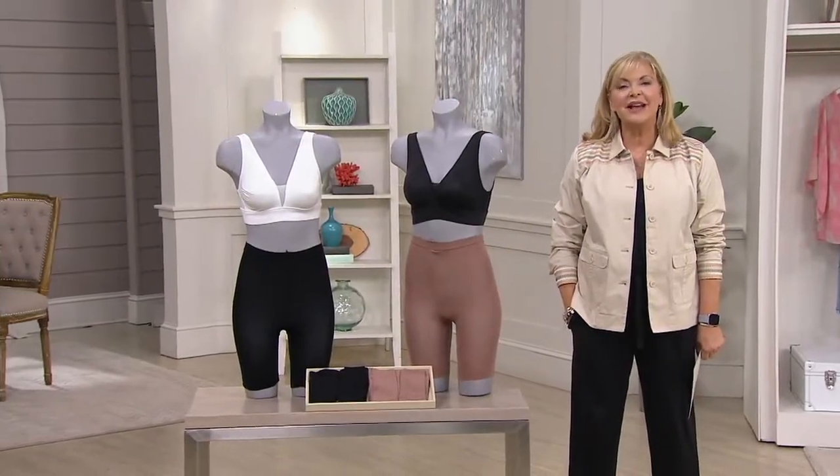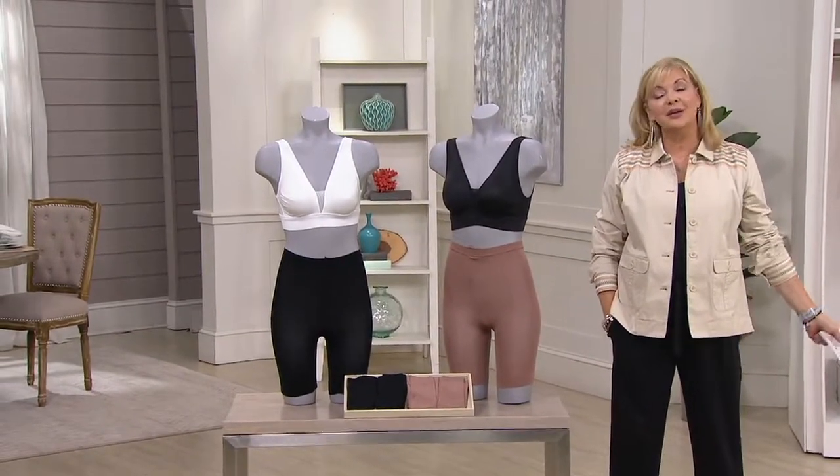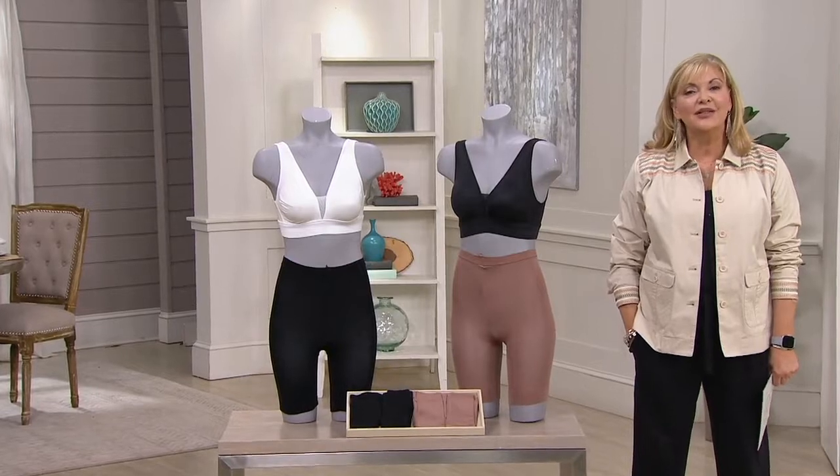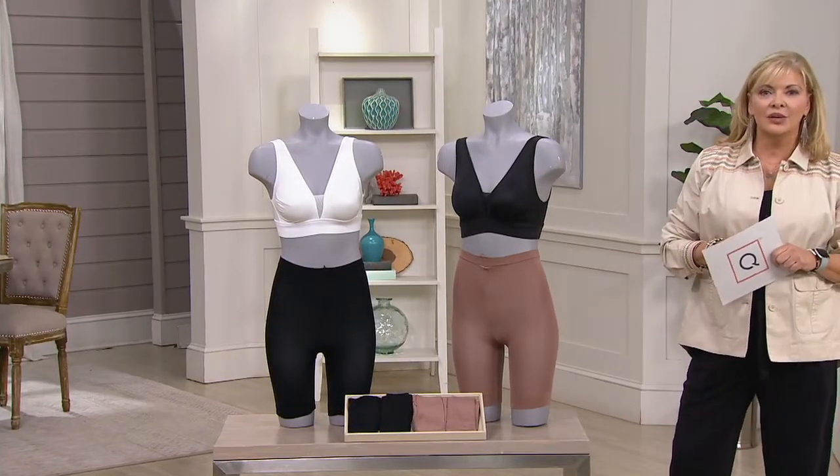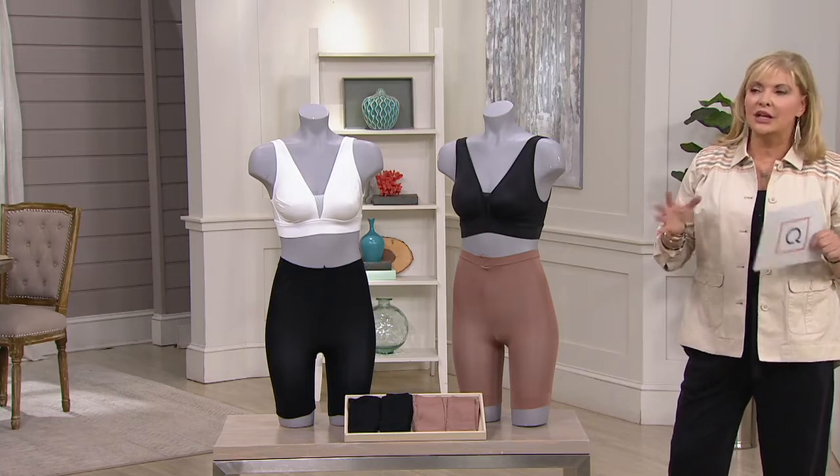Everyone's having a very good day on this Monday. I'm Pat Dementry, and I am very pleased to be here with you.